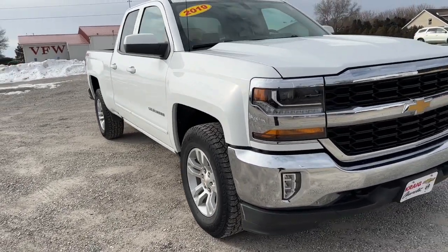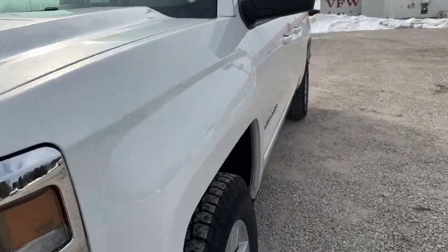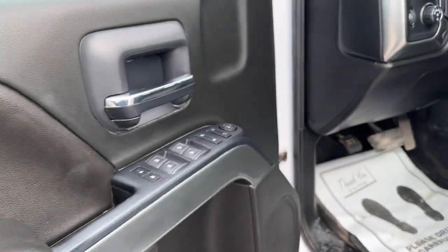Introducing the 2019 Chevrolet Silverado LD. With less than 110,000 miles on the odometer, this vehicle stands out from the rest.